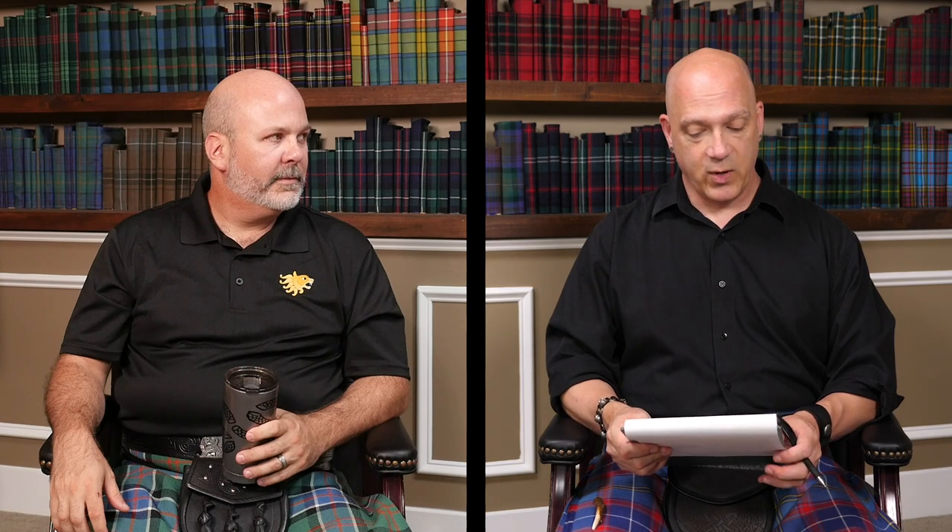Here's an interesting one. The question from Kinade Sim: do you ever choose a tartan based on your other clothing? He wears a lot of olive green and would love to find a tartan — especially a universal one — that incorporates olive green to go with his other clothes. Absolutely, yes.